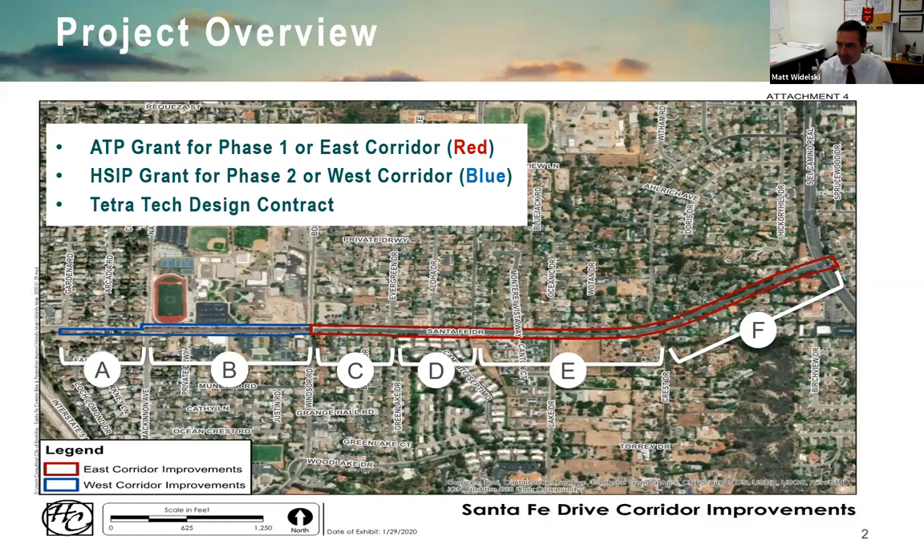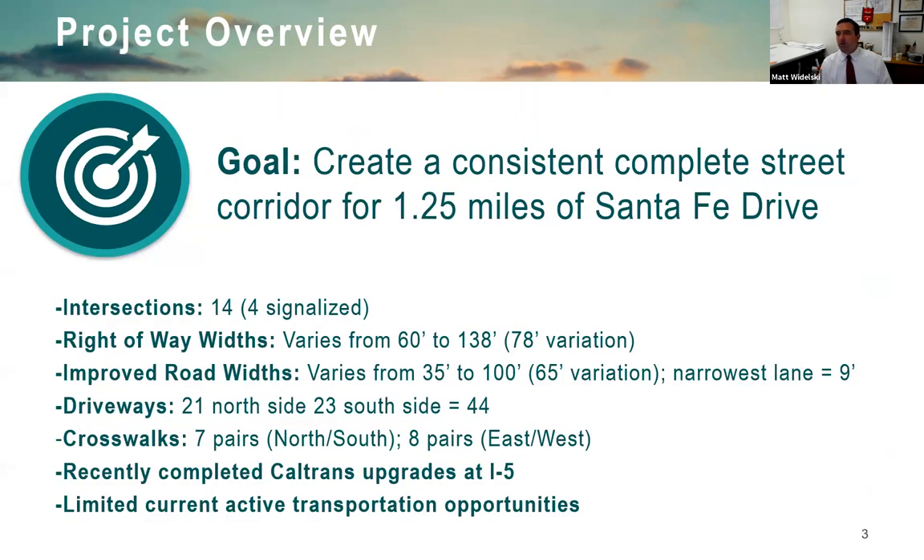We have a separation between the eastern phase, shown in red, which is supported by an ATP grant from the state, and the western phase, shown in blue, which is supported by an HCIP grant. There's also some city funding. The corridor has 14 intersections over 1.25 miles.